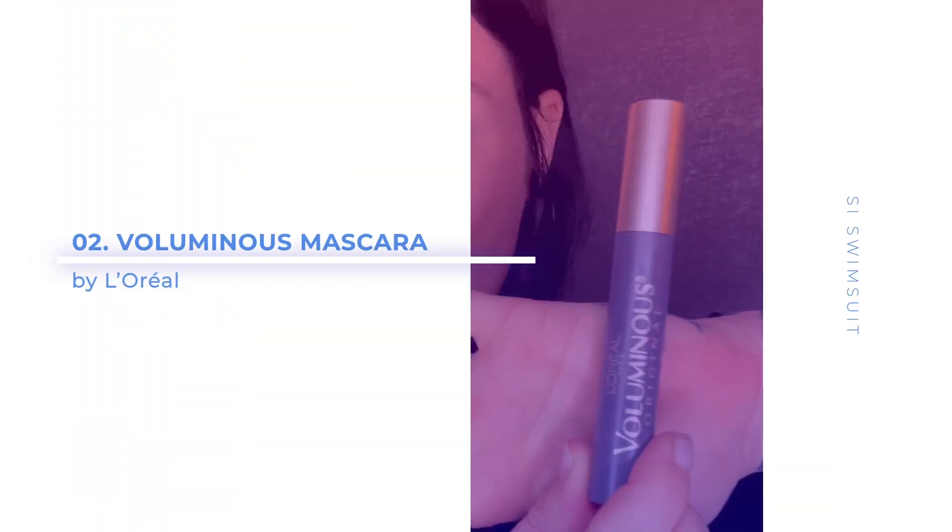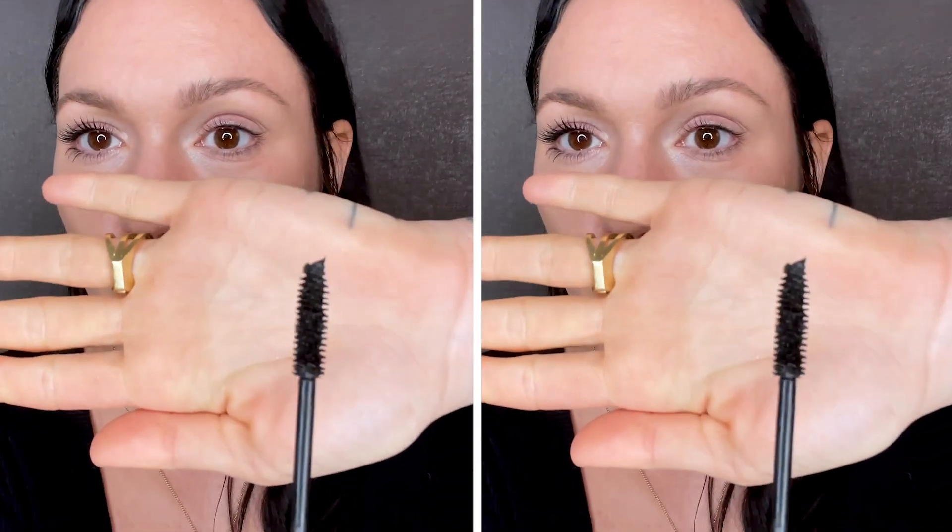Next I'm going to use one of my tried and true ride or die mascaras that I've used since I was a teenager. This is the L'Oreal Voluminous Mascara. I don't feel like it gives as much length as the Climax Mascara, but I think it thickens and makes my lashes look a little bit more dense, which I like because they are naturally longer. This brush I like because it is just a bristled brush, but it doesn't have an hourglass shape, so I feel like I can really get in to the root and thicken the lash.